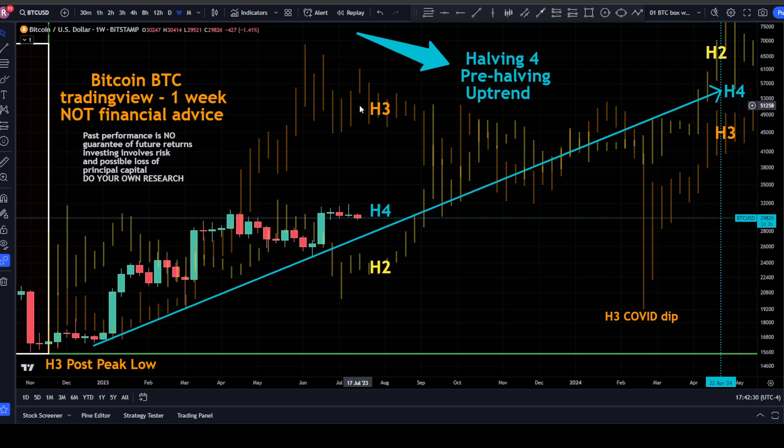Bitcoin still remains right where we'd expect — in between the halving two and halving three fractal from the Bitcoin halving cycles. We're in the pre-halving four uptrend right now, with halving four expected around April 27th, 2024. If we respect this uptrending support line, we'd be up around $55,000 for Bitcoin by the halving. We do have the fourth week of a fairly doji candle — three weeks of pretty decent doji candles — and this one has a slightly bigger body, closing in three days and three hours.